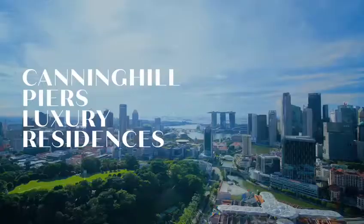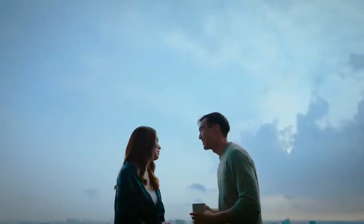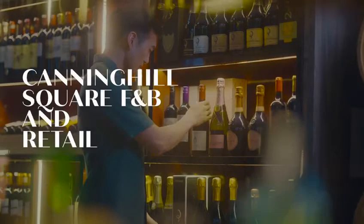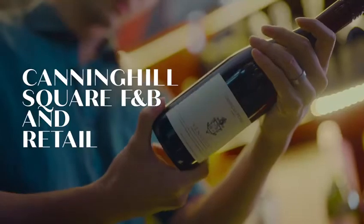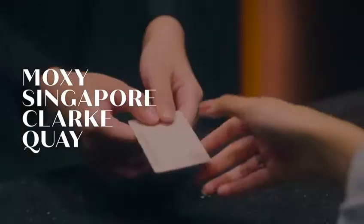Here is where you bask in the views and the prime city location. Your home in Canninghill Piers is connected to an array of dining and retail shops below, and is integrated with a new hotel and serviced residences on the other towers.